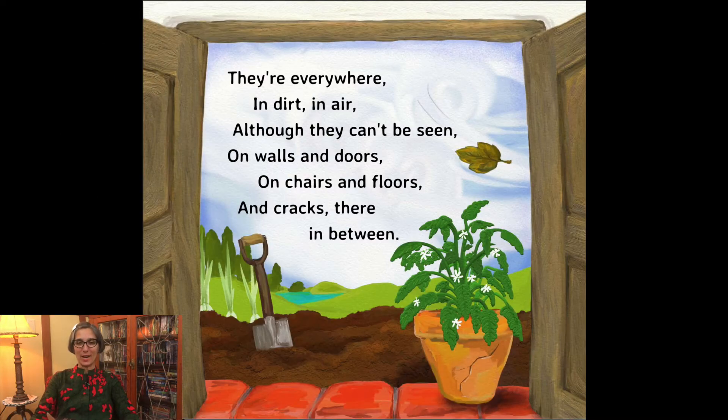They're everywhere — in dirt and air, although they can't be seen, on walls and doors, on chairs and floors, and cracks there in between.